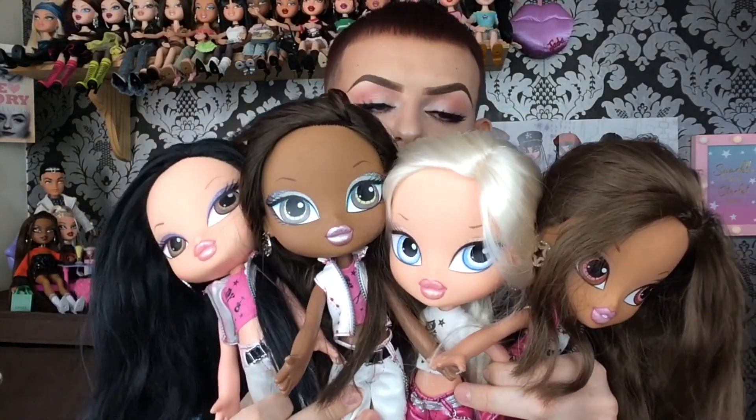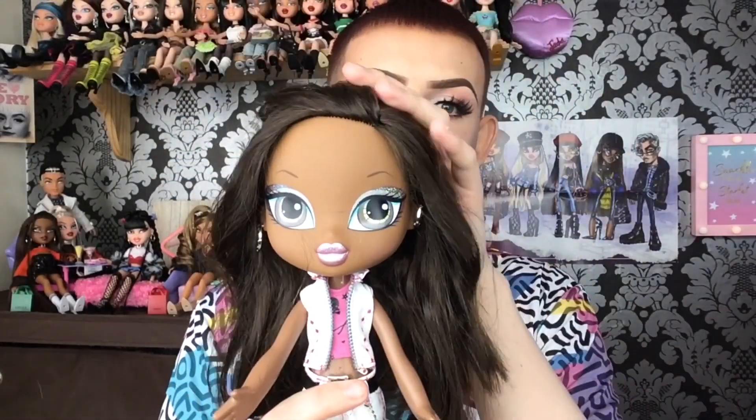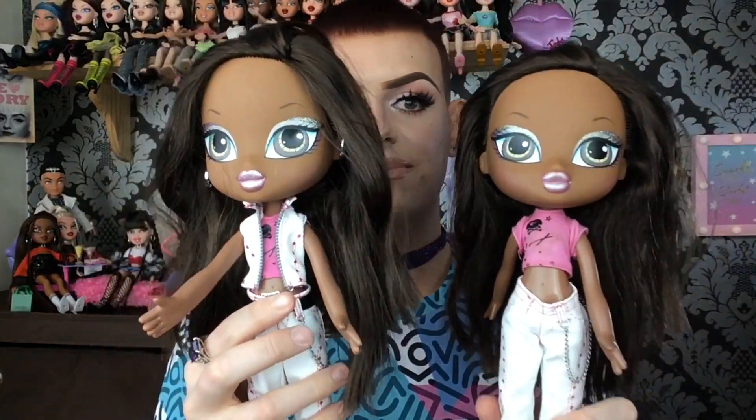I have wanted these for ages. We have Yasmin, we have Chloe, Sasha and Jade. They are all wearing their full original outfits except Chloe is missing her jacket but they all have their earrings. They are just so beautiful. Here we have a look at Yasmin, Chloe, Jade and of course Sasha. I do have another Sasha in my collection but I didn't want to split them up and just buy three, and this one is more complete than mine so I didn't mind paying a little bit extra for another Sasha.